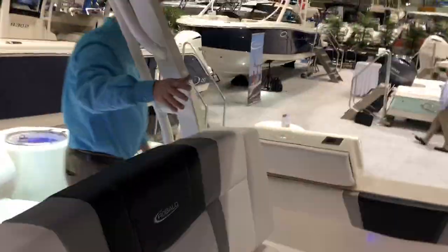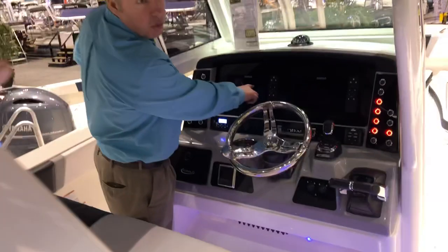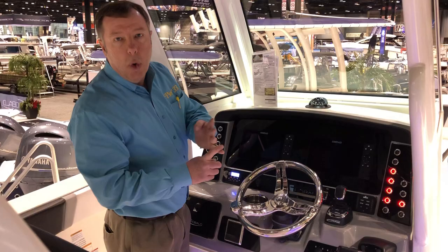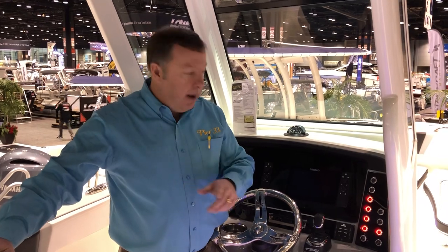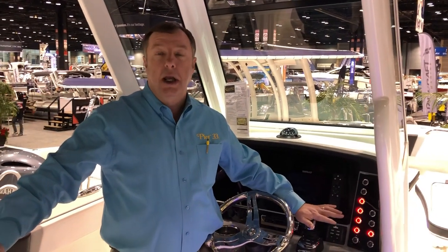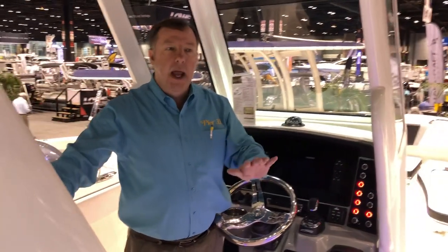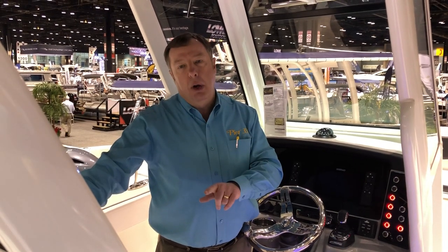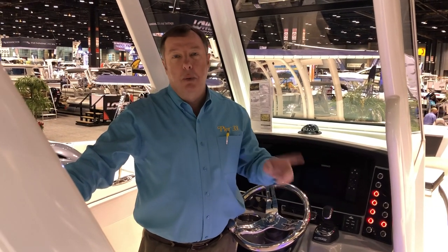Here at the helm and control station, you've got dual Simrad screens — radar, GPS, all of your sonar capabilities, as well as your Yamaha gauges appearing on these Simrad screens. One of the things I like best about this setup is the Optimus Joystick Control, which gives you complete side-to-side maneuverability — tight spaces, docking maneuvers, pulling up to the fuel dock, anything you need to make your boating experience easier. We've also included the Simrad autopilot so you can press a button, point towards your destination, and you'll arrive there in no time.